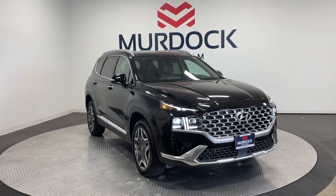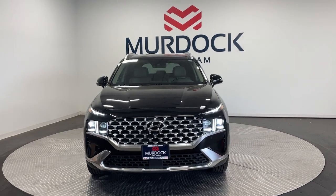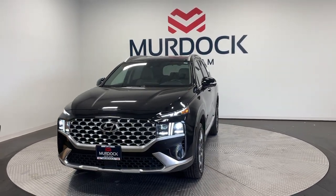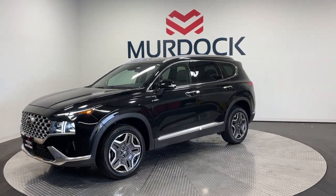Get acquainted with the 2023 Hyundai Santa Fe. With less than 20,000 miles on the odometer, this vehicle stands out from the rest. Here's a stylish, family-friendly Hyundai Santa Fe.